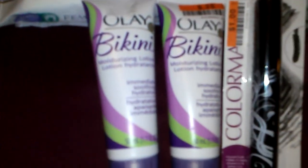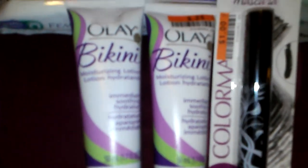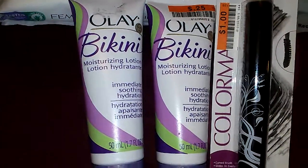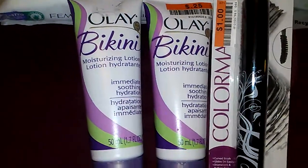I picked up two of these Olay Bikini Moisturizing Lotions and those were $0.25. I want to try that out — they say those are good. I'm not sure if these are already discontinued or if they came with maybe some razor kits.